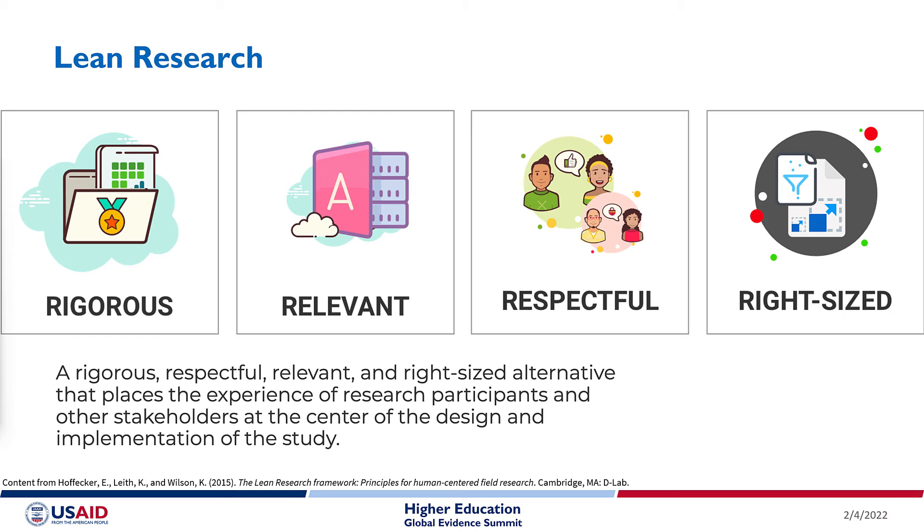In terms of respect, we want to make sure that people find joy and meaning in the research experience rather than seeing it as a burden. We also want to make sure that the consent process is easy to understand and that people feel comfortable saying no without fear of negative consequences, and that participants feel their contributions and input are valued. In terms of right-sizing, we want to ensure we're only asking as many questions and including as many people as we really need to answer the research questions — seeking to minimize the burden on participants and create higher quality data.